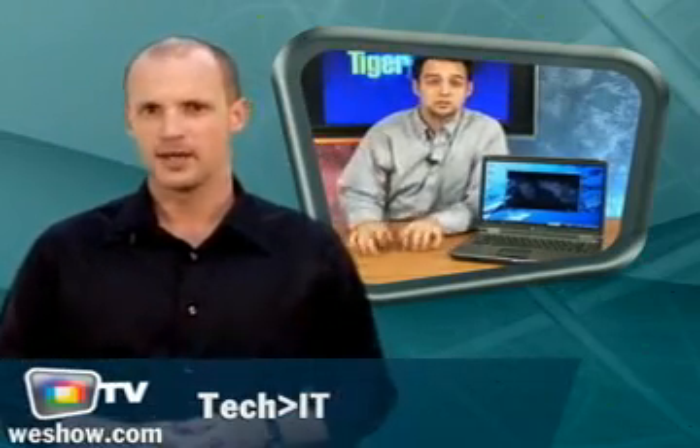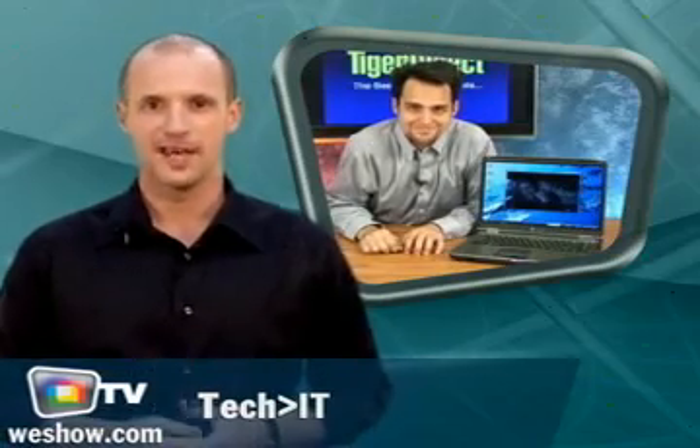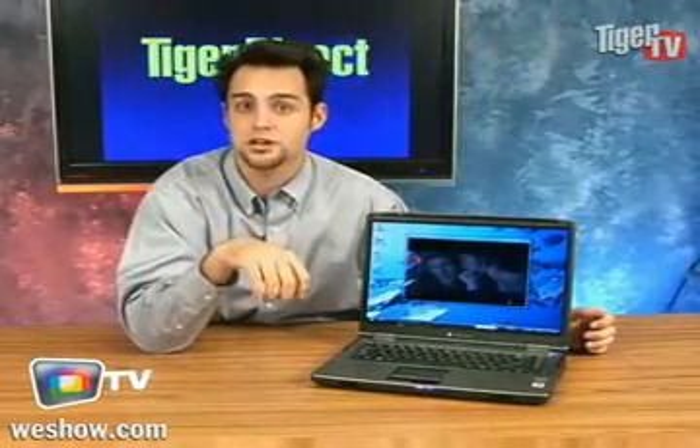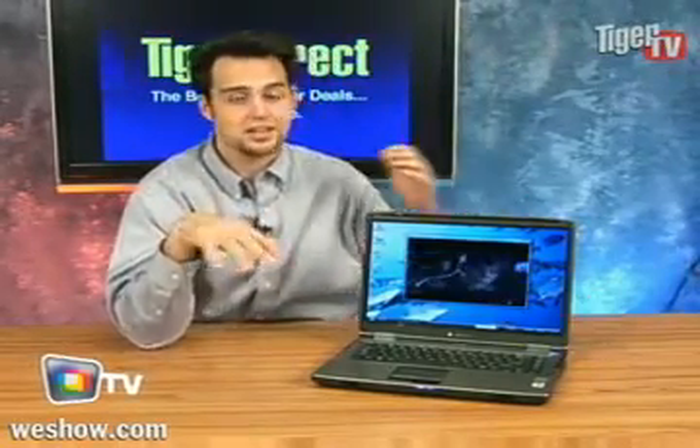Refurbished notebooks are a smart choice for those who want to view multimedia files and enjoy the Internet without spending lots of money. Take a look at this Gateway model. This one actually has a really nice processor. It ranks 4.6 on the Windows Experience Index, which is a rating between 1 to 5.